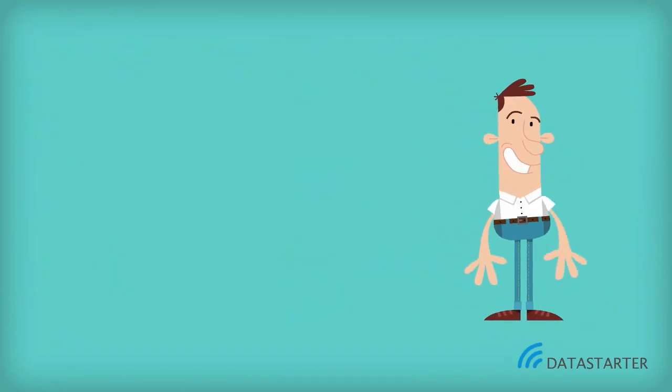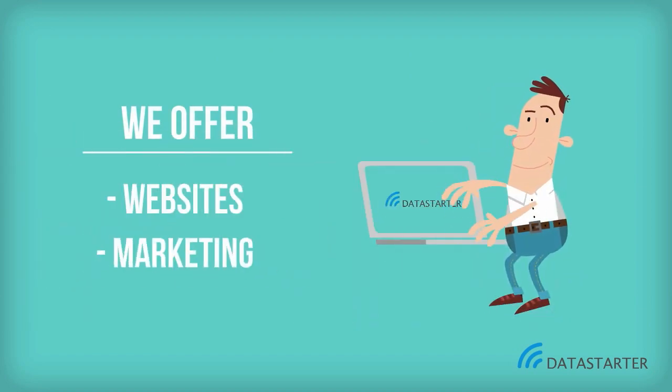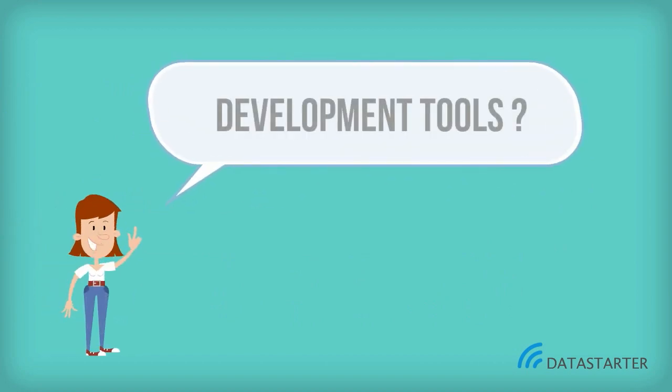Hi, my name is Anders, I'm the owner of Data Starter. We create professional websites and marketing. We often get the question: what type of development tool for a website we would recommend and why? To answer this, we need an overview of the different types of possibilities for creating a website.